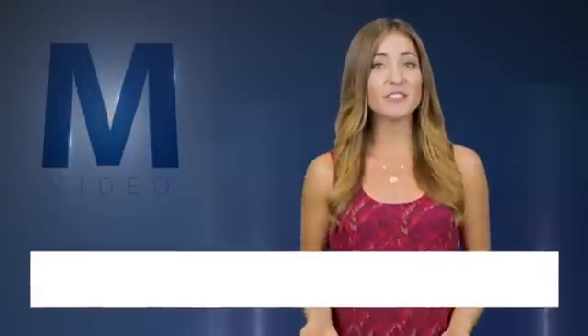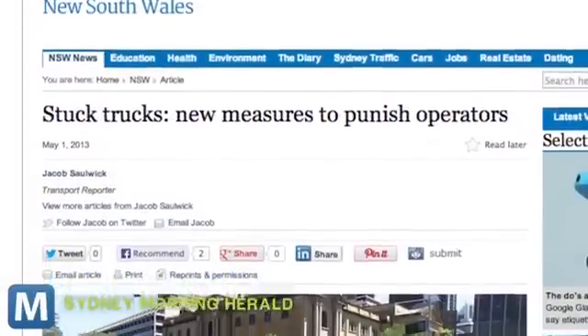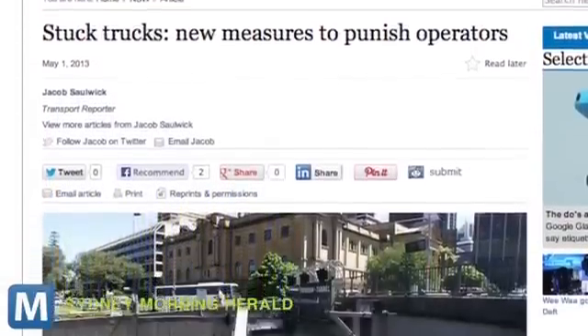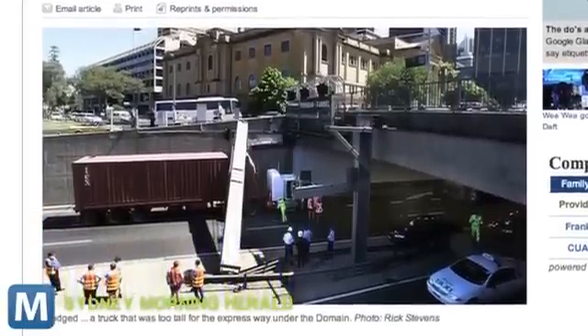For Mashable, I'm Logan Tittle. Tunnel clearance — yeah, it's mundane, but keeping it in mind sure beats accidentally turning your semi-truck into a convertible. Australian transit authorities want to prevent trucks from giving themselves permanent conversions, cut down on damage to the tunnels and bridges themselves, and keep traffic moving more smoothly.